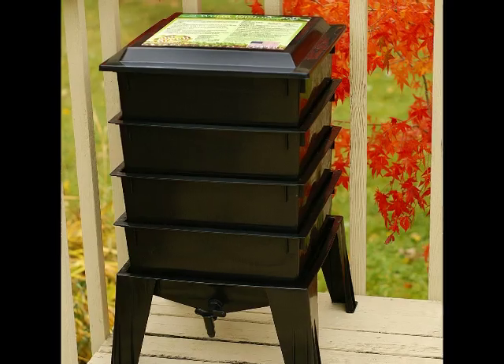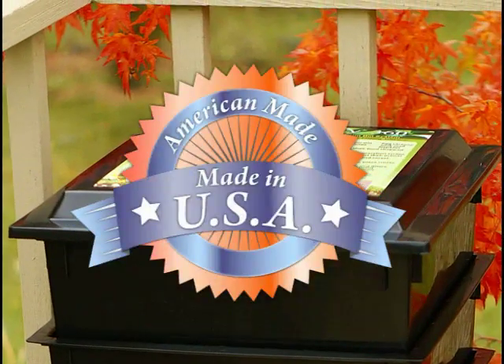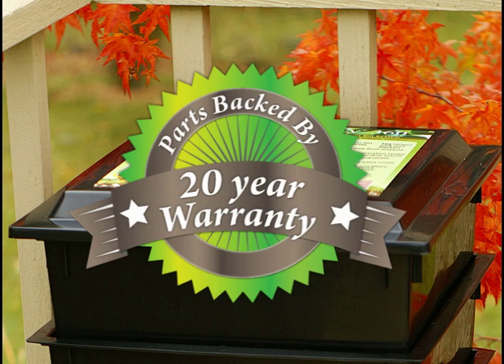What makes the Worm Factory unique? As of 2010, the Worm Factory is the only self-sorting worm composter made in the USA. It is made with high quality food grade recycled plastic and comes with a 20 year limited warranty — features that are unmatched in any other worm composting system.